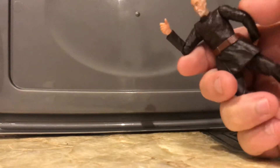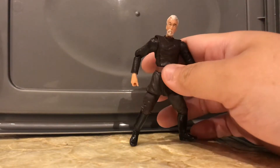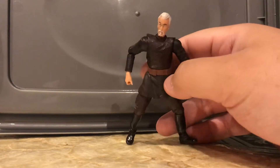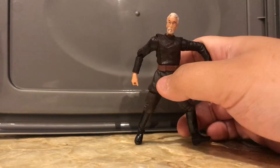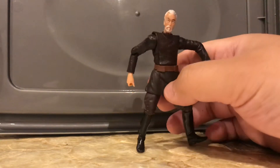Next up, I believe this is from a KFC promotion — if not, please correct me. Count Dooku. Not much to this one. It looks like he's going to a nightclub or dancing — one of those creepy old men who owns boats. I'm getting that vibe from this figure, so again, not much from this one.